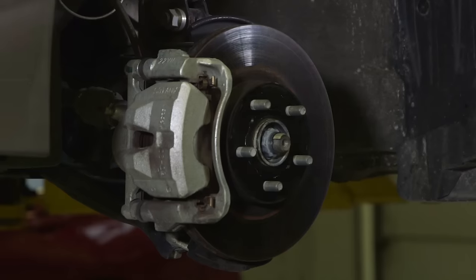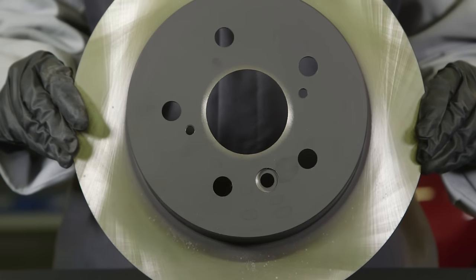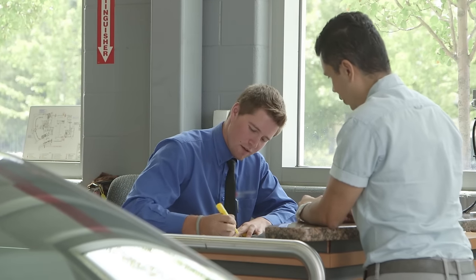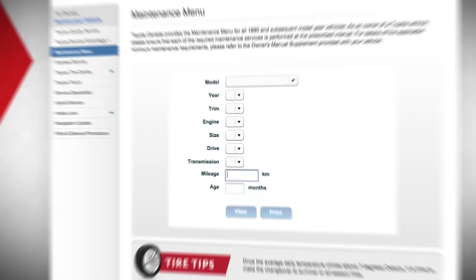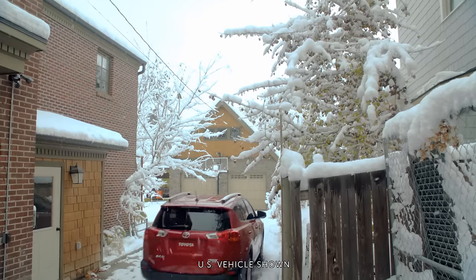If that brake rotor needs replacement, we recommend you have it replaced with a Toyota Genuine Brake Rotor. Talk to your Toyota service advisor for more information about Toyota Genuine Brake Components, and check the maintenance menu at toyota.ca to find the schedule for your Toyota.